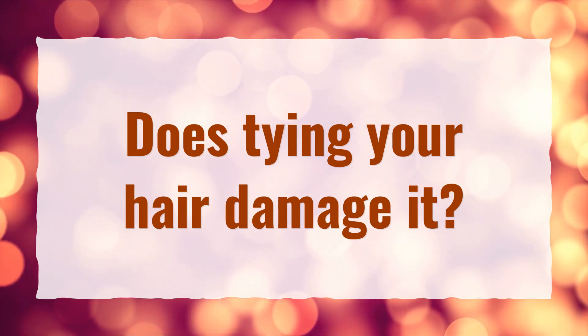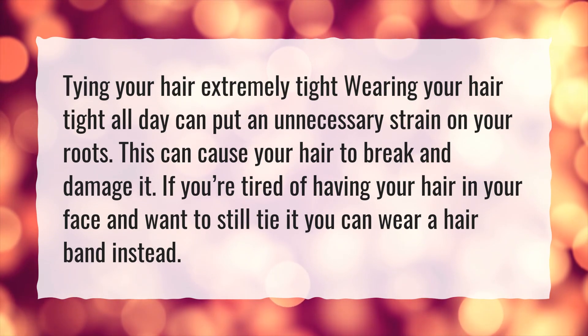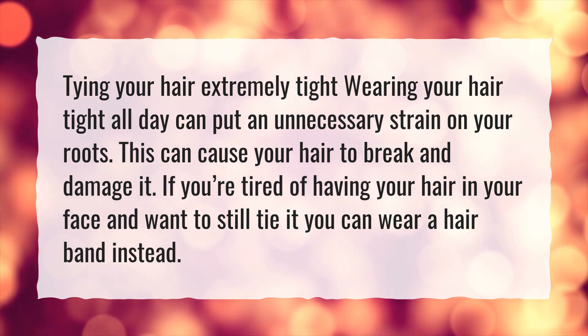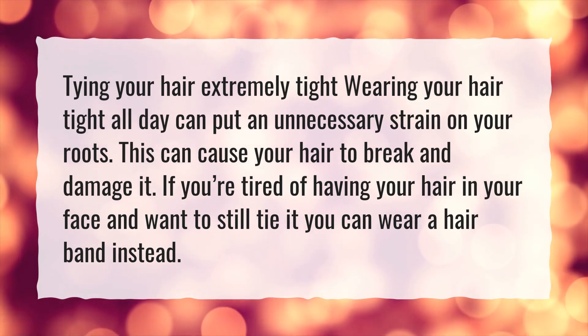Does tying your hair damage it? Tying your hair extremely tight — wearing your hair tight all day — can put an unnecessary strain on your roots. This can cause your hair to break and damage it. If you're tired of having your hair in your face and want to still tie it, you can wear a hairband instead.